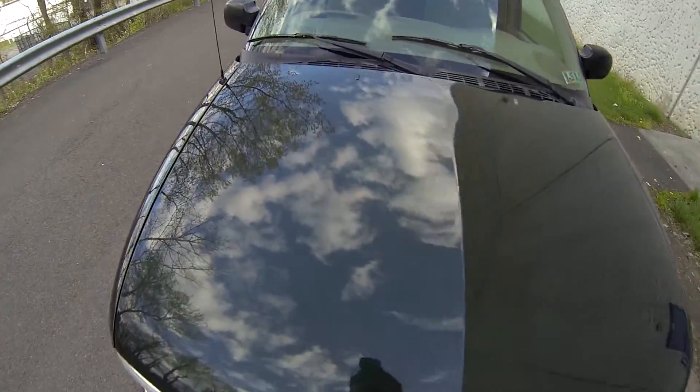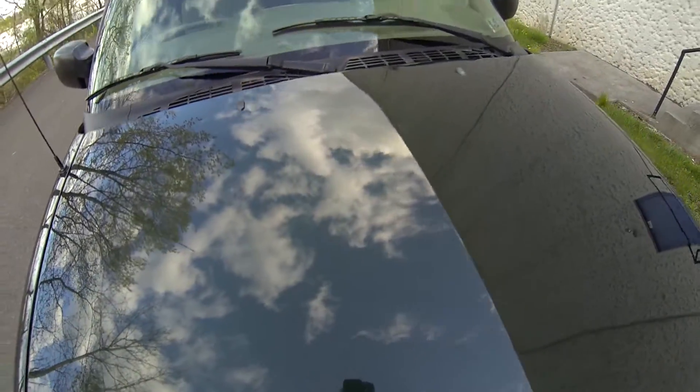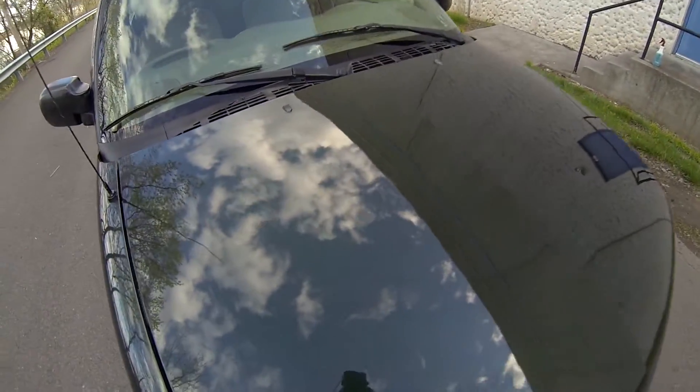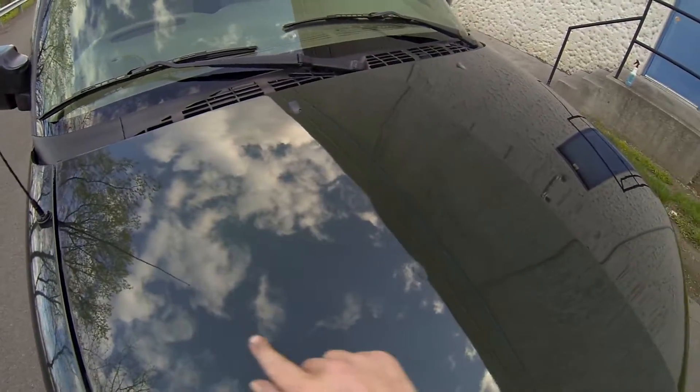Also in the hood, there are quite a few low spots. Nothing that would damage the paint, but there are lots of low spots in this area right here.